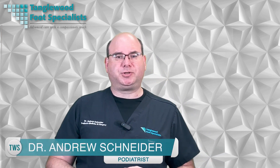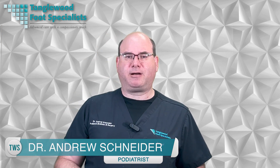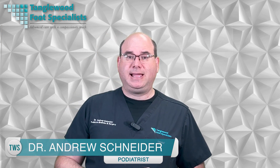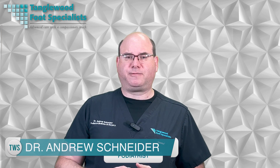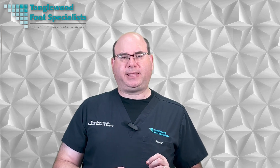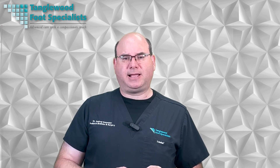I'm Houston Podiatrist Dr. Andrew Schneider. You're probably wondering what exactly PRP therapy is and how it works. In simple terms, it involves using your body's own healing ability to promote faster recovery and reduce pain. By injecting concentrated platelets from your blood into the affected areas, the natural healing process is accelerated. In today's video, we'll dive deeper into this innovative treatment and learn about its potential benefits for foot and ankle conditions.